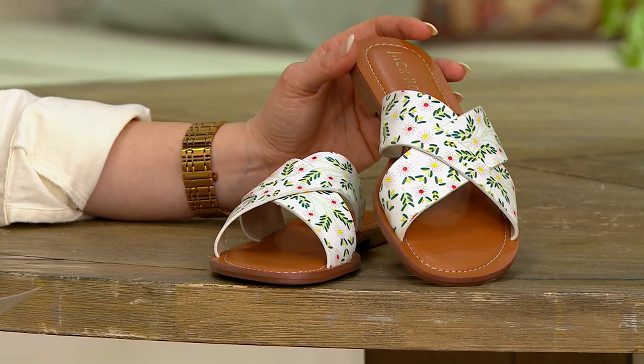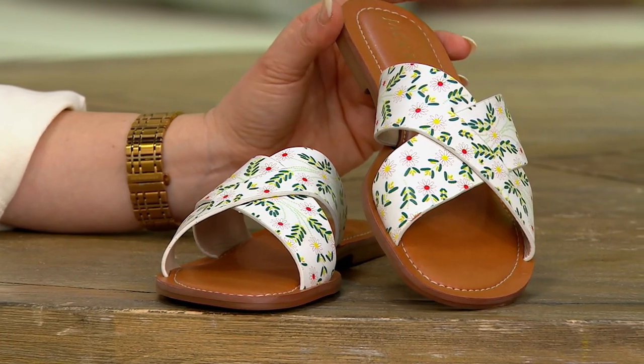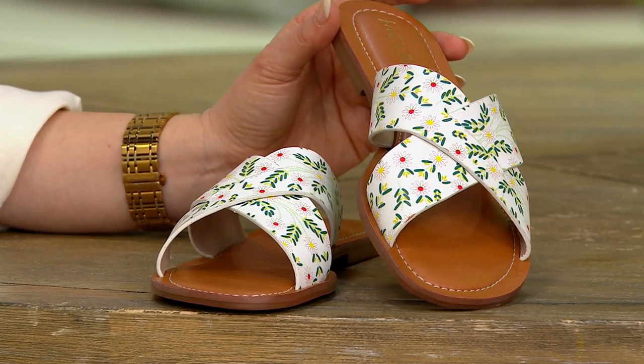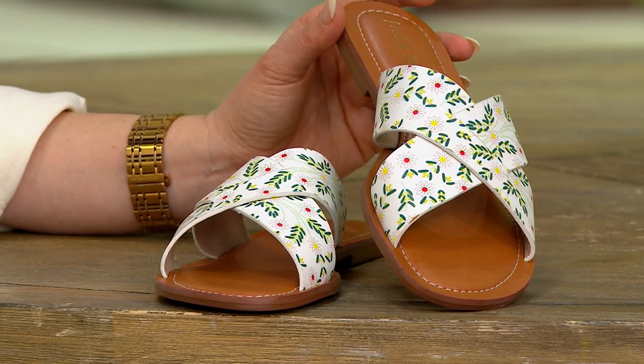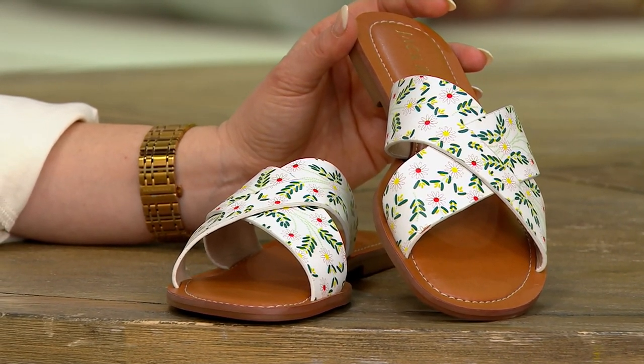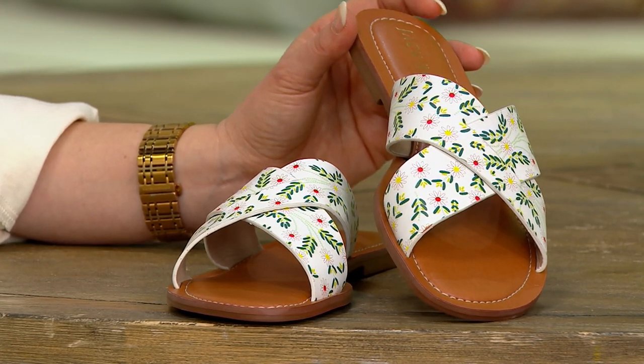Let me take you through the pricing first. This is the first day at this low price, by the way. Free shipping and handling. You're saving close to $43 off the QVC price. It's now $59.98 — $19.98 on your three easy pays. Item number A393536. Let's take you through colors.